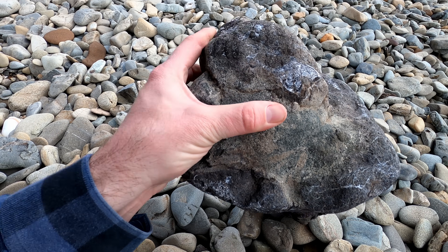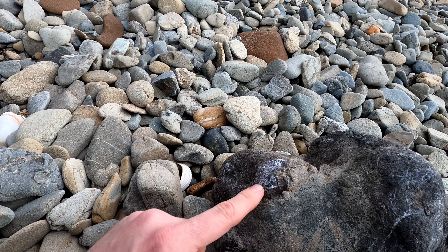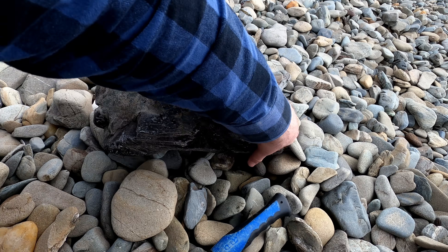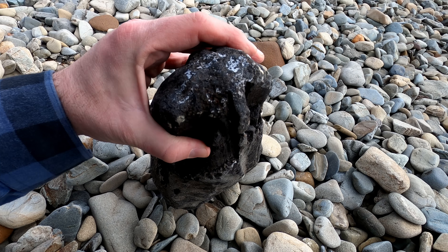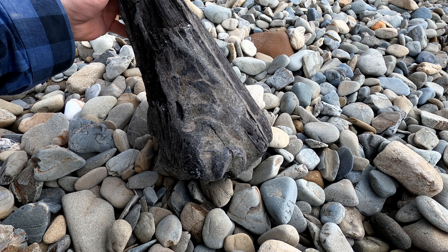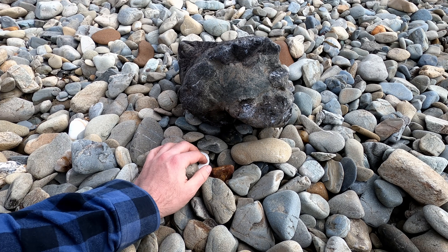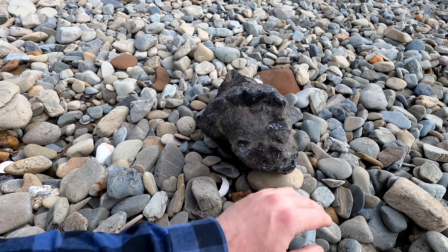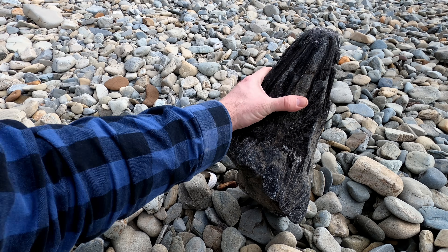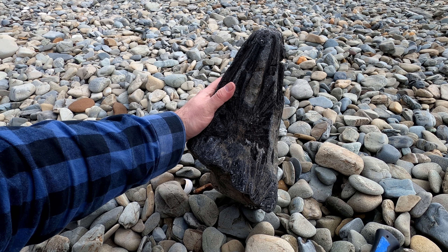No, wait — wait, wait. That's bone. That's bone sticking out there. This is a fossil, I think. But what kind? Oh my word.